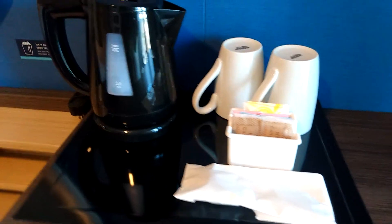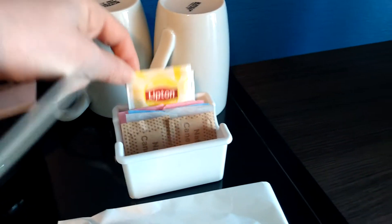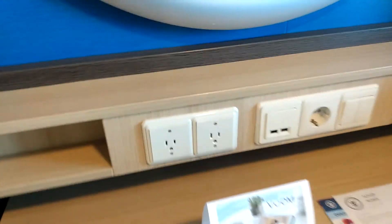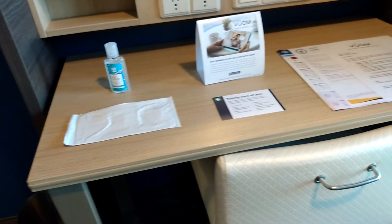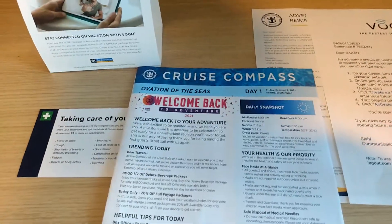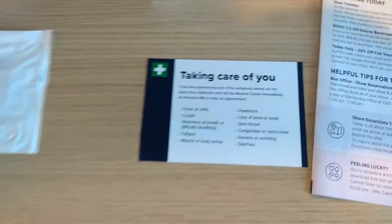Looks like there's a coffee kettle here for hot water, and some tea is included. Here's your desk area. It looks like there are two outlets here and then two additional USB ports — that's really nice. Looks like there's some hand sanitizer included, and then some information about the internet service that I've pre-ordered. And then looks like a daily newsletter, cruise compass, some information about the rewards program, and also some health information here.